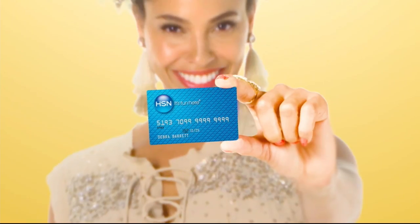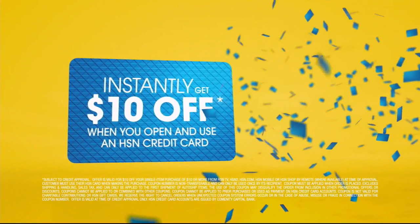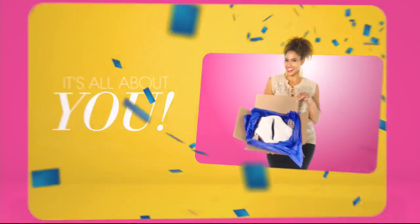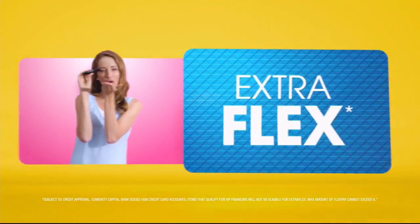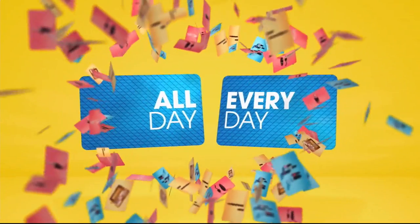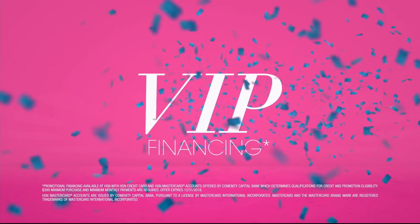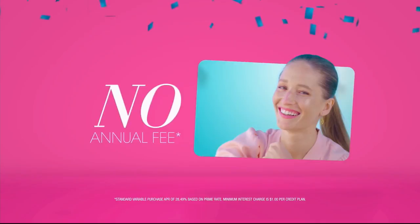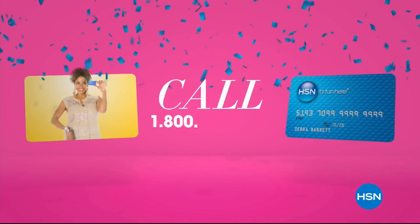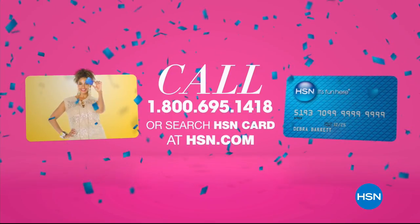When you apply for the HSN card, instantly get $10 off. Extra flex on the things you love — when you use your HSN card, get extra flex all day, every day on all jewelry, beauty, and fashion purchases. Plus VIP financing, VIP easy returns, exclusive offers, all with no annual fee. Apply now — call 1-800-695-1418 or search HSN card at hsn.com.